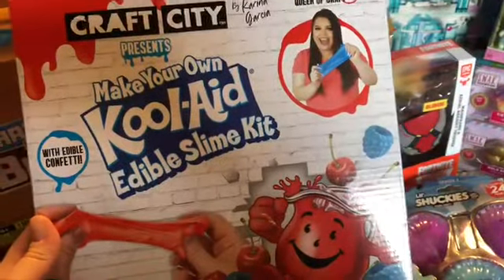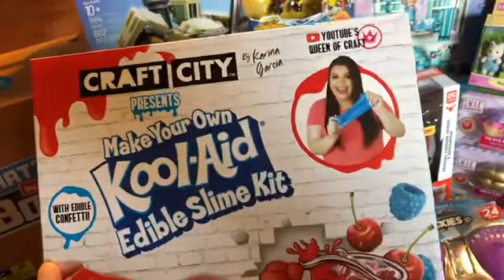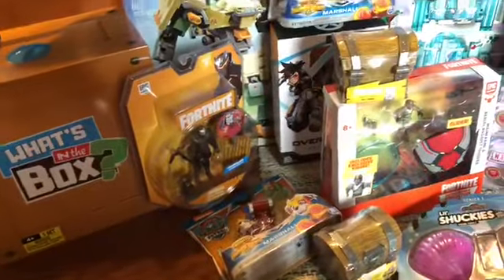This Craft City presents Make Your Own Kool-Aid Edible Slime Kit — this was like $2. YouTube's Queen of Craft. I don't know who that is, but I figured it's slime. Kids love slime. It's not going anywhere anytime soon.